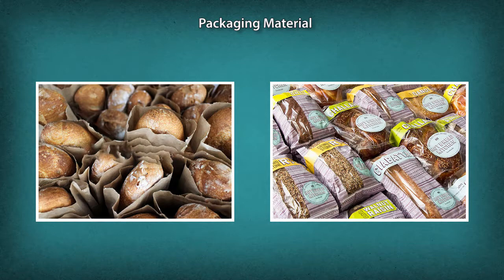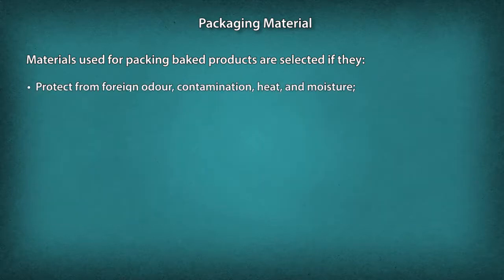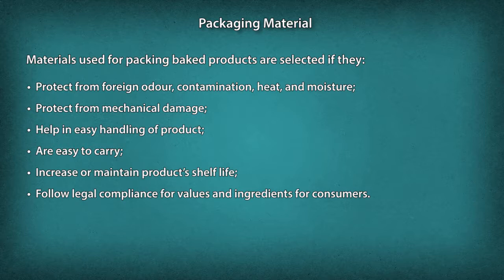Packaging material refers to materials used to contain, protect, handle, deliver, and preserve finished goods from manufacturer to user. Materials used for packing baked products are selected if they protect from foreign odour, contamination, heat, and moisture; protect from mechanical damage; help in easy handling; are easy to carry; and increase or maintain the product's shelf life.